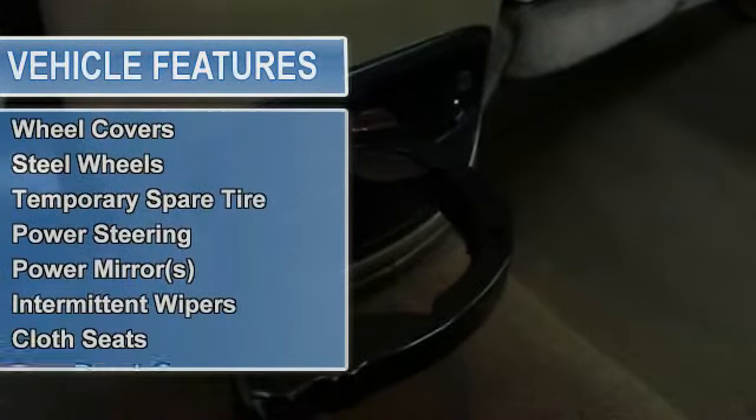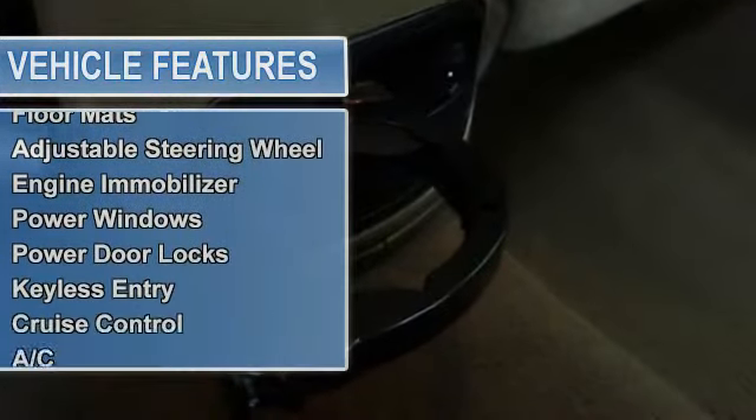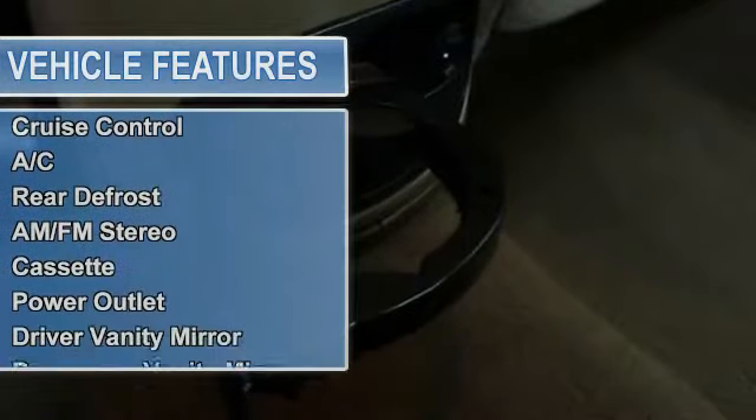Power steering, front disc rear drum brakes, power mirrors, intermittent wipers, variable speed intermittent wipers.